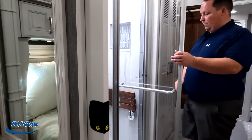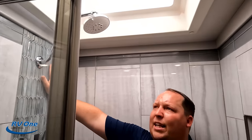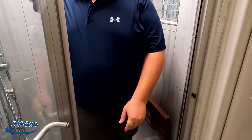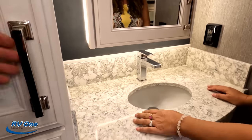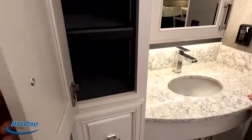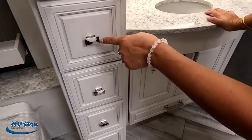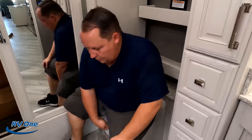Going into the master bath — there's a pocket door. Great-size shower, pretty tile, a teak seat, nice soap ledge, and plenty of height. Love the size of this shower. There's a medicine cabinet, a modern style faucet, cabinet below, a drawer, adjustable shelves, and four cute drawers with nice handles. Behind the toilet there's shelving that also doubles as the emergency exit.